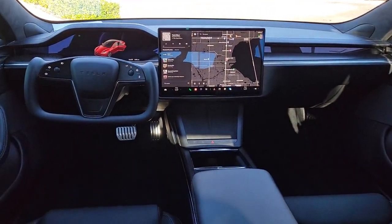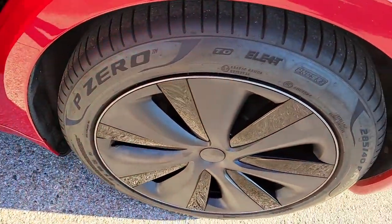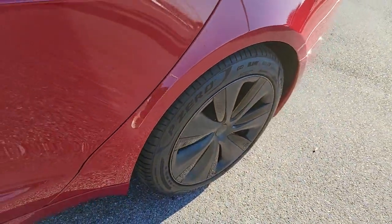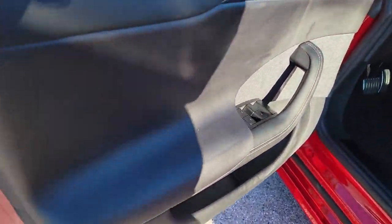Panoramic roof, navigation system, power liftgate, electronic stability control, seat memory, trip computer, power windows, bucket seats, four-wheel disc brakes, power steering.